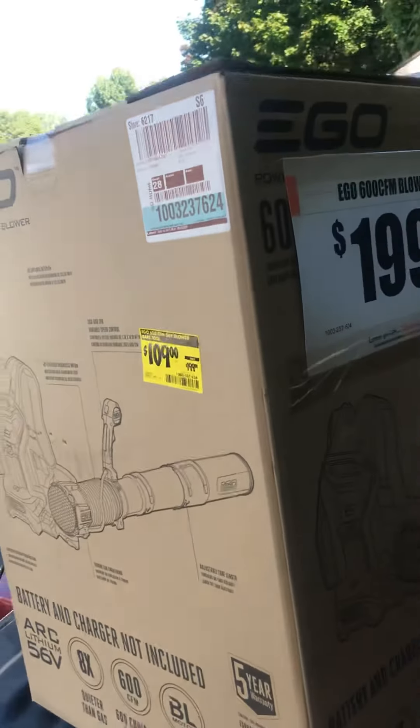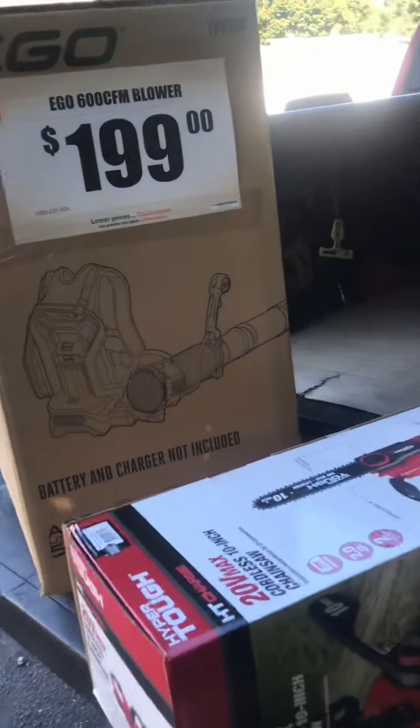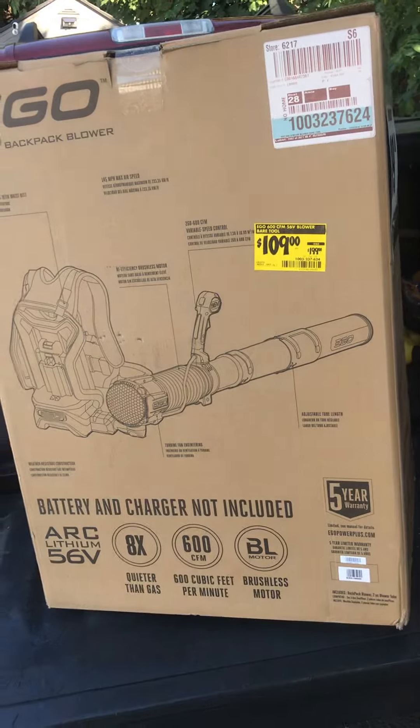All right everybody, stay blessed, stay safe. Keep subscribing and follow me for more deals and steals because I'm everywhere. This deal was found in Home Depot — all right, have a good one.